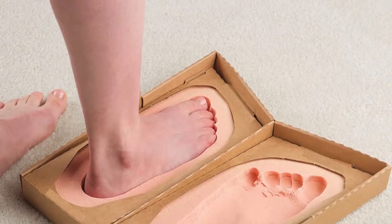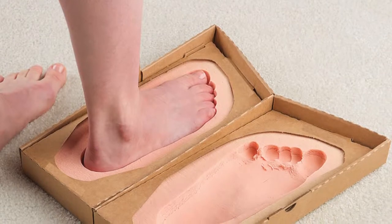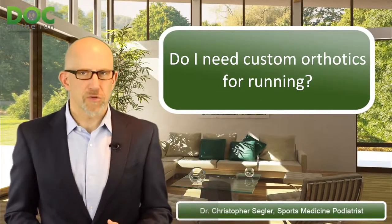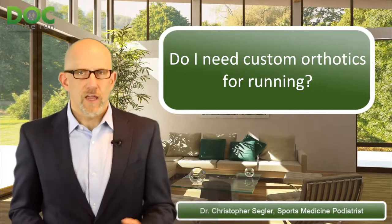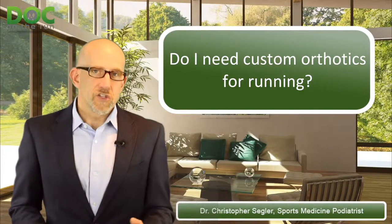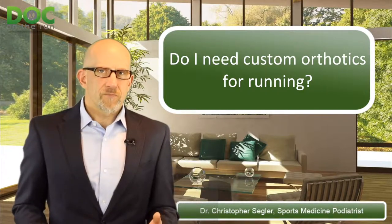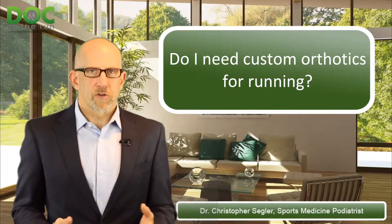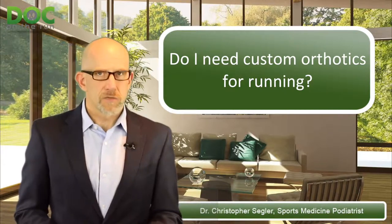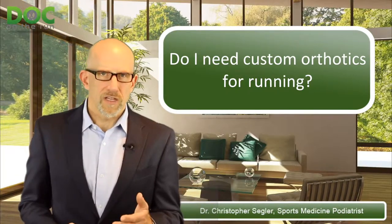Do you really need custom orthotics if you're a runner? Well, that depends. This episode comes from a question sent in from Charlie in Dubai. Charlie wrote in and said the foot and ankle doctor here suggested custom orthotics due to his extremely high arch. He has them, made with computer tomography, and he's wearing them, but he feels they're not quite right — close, but not right. With 50 plus years of not having them, are they really needed?